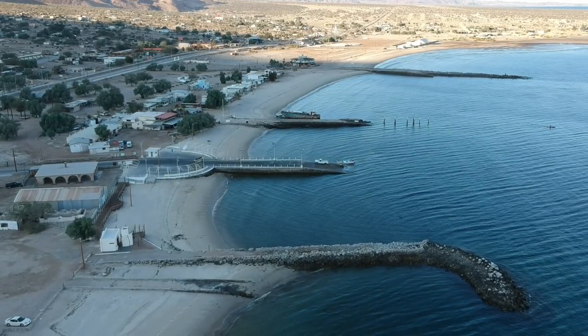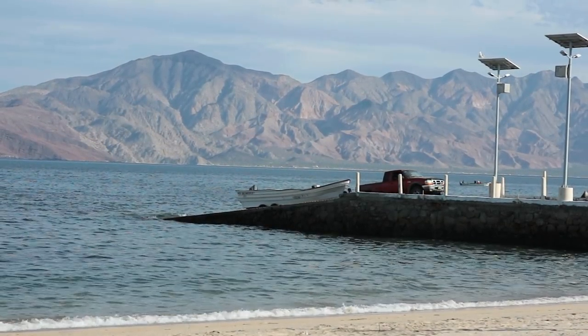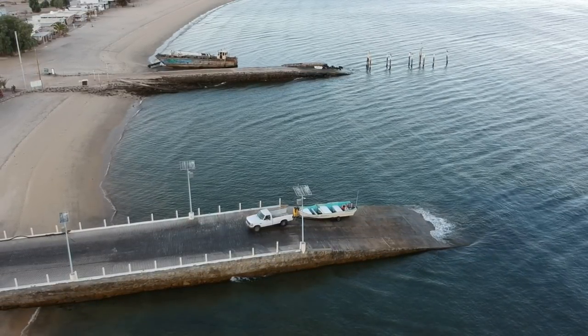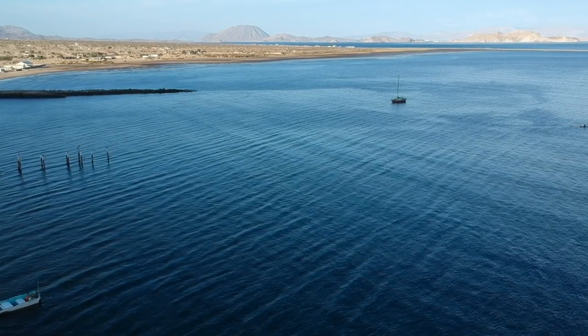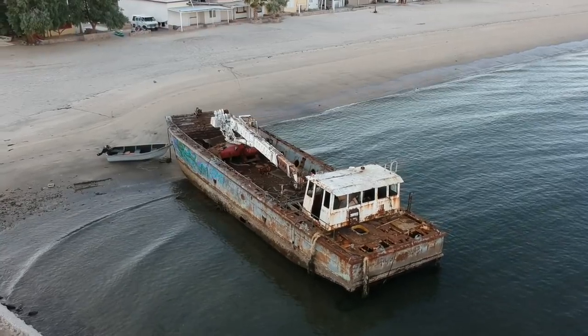There are four launch ramps in the bay in various states of disrepair. Fishermen launch and retrieve boats expertly from the ramps on an hourly basis. We parked ourselves out by the pilings in front of Guillermo's restaurant, where the old shipwreck was slowly being scrapped piece by piece.